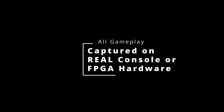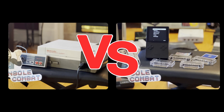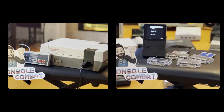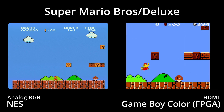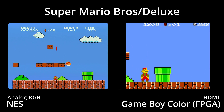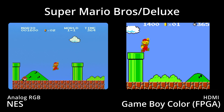Was the Game Boy Color just a portable NES? On the surface they shared many of the same games, but under the hood there were many differences. The Game Boy Color had a faster CPU, but the NES had larger screen resolution, more sound channels, and a dedicated sound chip. In this video we'll be showing a side-by-side comparison of some select games. We'll be using real NES hardware via analog RGB and playing Game Boy Color games through an Analog Pocket FPGA over HDMI. Was the Game Boy Color truly just a portable NES? Let's find out.